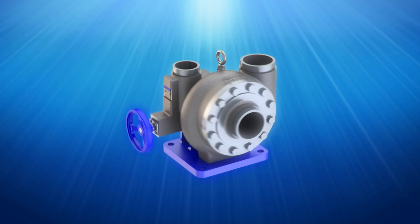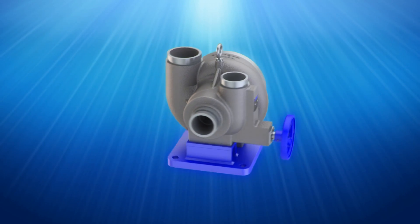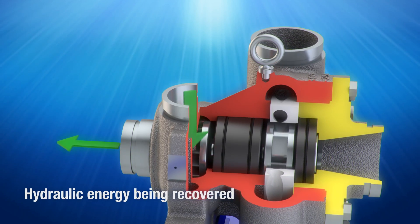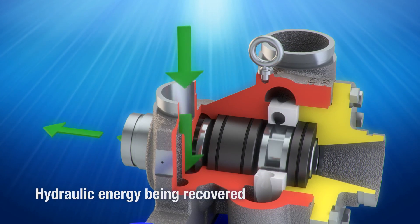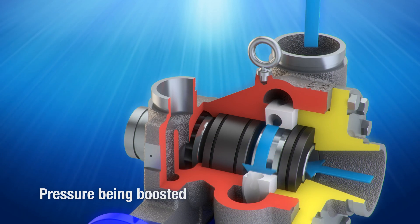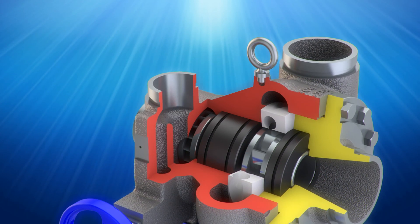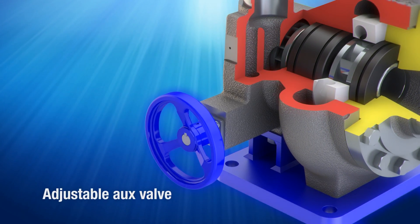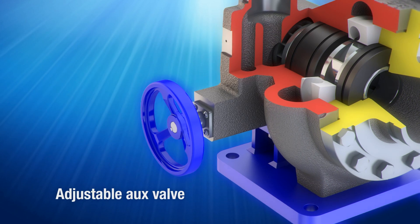With an HPB, the high-pressure concentrate, or brine, stream from the membranes enters the turbine side of the HPB unit. This high-pressure flow spins the turbine impeller of the rotor. The rotor converts the hydraulic energy into mechanical energy used by the pump impeller. This mechanical energy provides a pressure boost to the feed stream, reducing the pressure requirement of the system high-pressure feed pump. The HPB has an integrated auxiliary valve that allows the brine flow and pressure to be adjusted to handle typical variations in membrane systems.